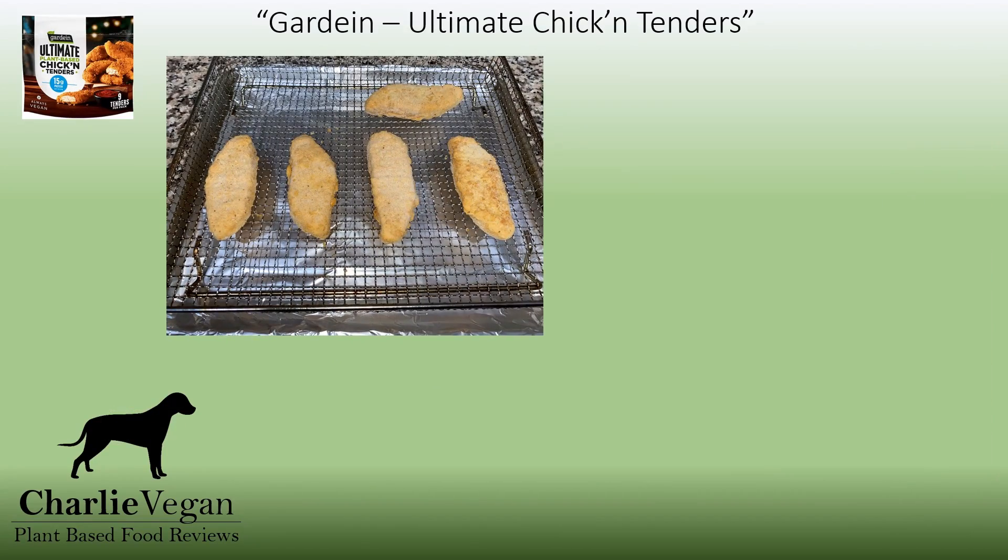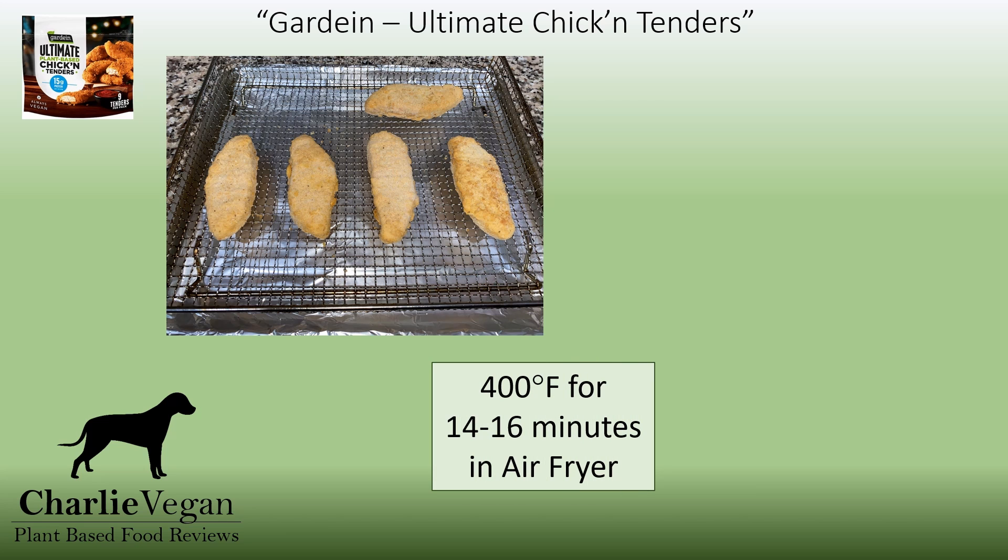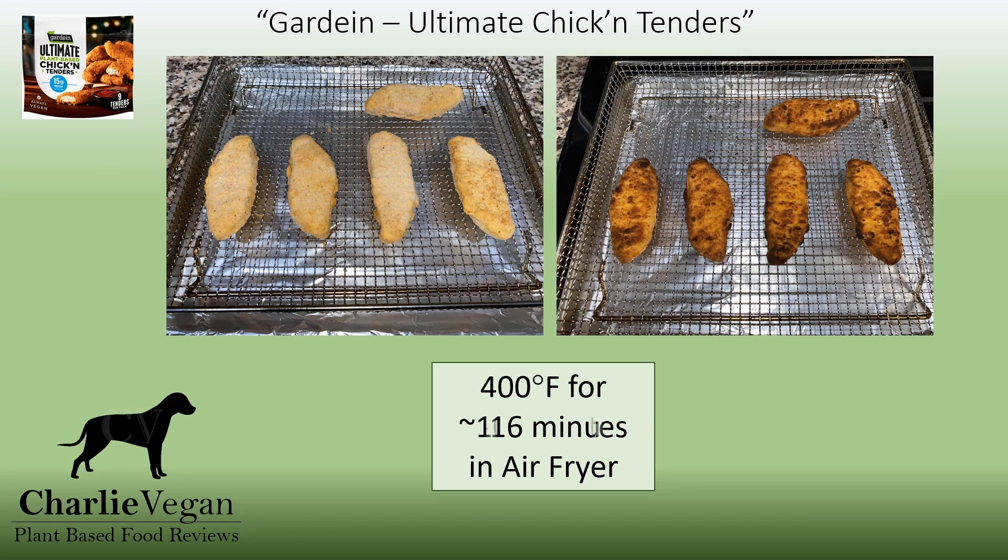Here's a picture of the tenders right before they went into my air fryer. The package says to cook them at 400 degrees for 14 to 16 minutes in a countertop air fryer, but I pulled these out around 10 minutes. I love my air fryer, and it must be one of the better ones because it seems to cook things much faster than the recommended times. They definitely would have been burnt if they were in there any longer, so be careful until you figure out what is the best cooking time for your particular fryer.